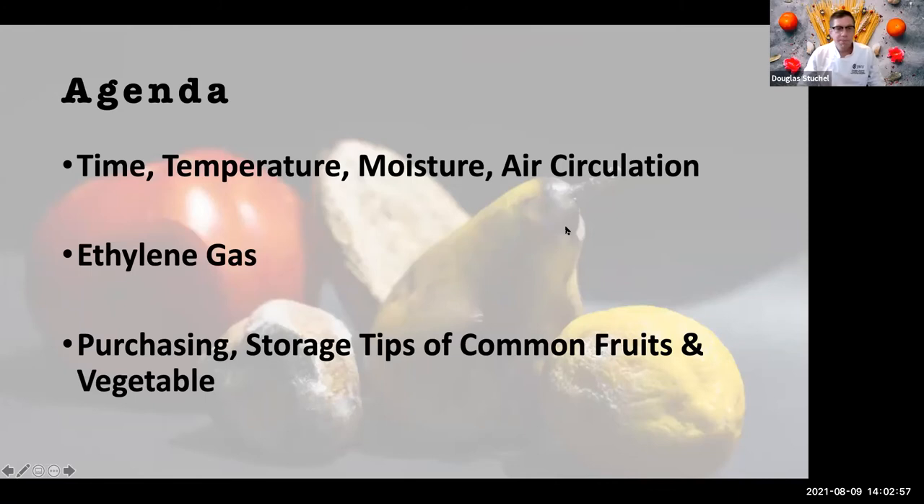The agenda for part one covers four main things: time, temperature, moisture, and air circulation. Ethylene gas, which I call the wild card, we'll briefly discuss and I'll dive more into it in the second video. I'm actually at my refrigerator at home with common fruits and vegetables. We're going to talk about purchasing, storage tips and techniques for the most common fruits and vegetables, starting with today's video and going into the second video.